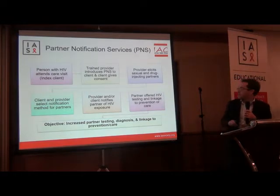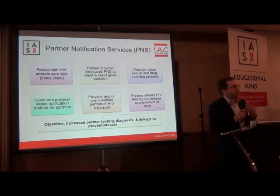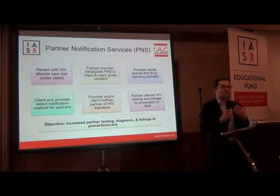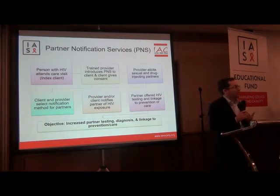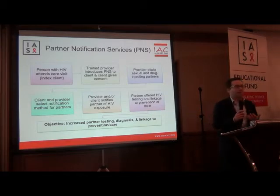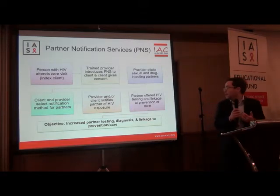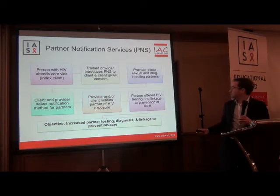This slide shows the process of how partner notification services work. It's a voluntary process by which a trained provider asks people diagnosed with HIV about their sexual and drug injecting partners, and then, if the client consents, offers to assist in notifying the partners of their potential exposure, as well as offering HIV testing and linkage to prevention and care. The objective is to increase testing among partners of people living with HIV and link them to prevention and care services.